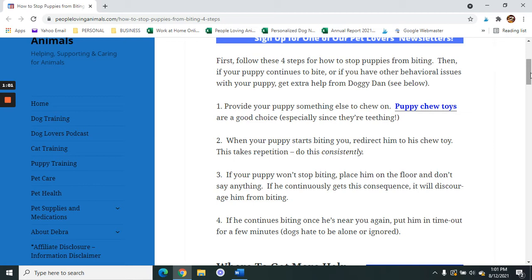Step number three: if your puppy won't stop biting, place him on the floor and don't say anything. If he continuously gets this consequence, it will discourage him from biting.